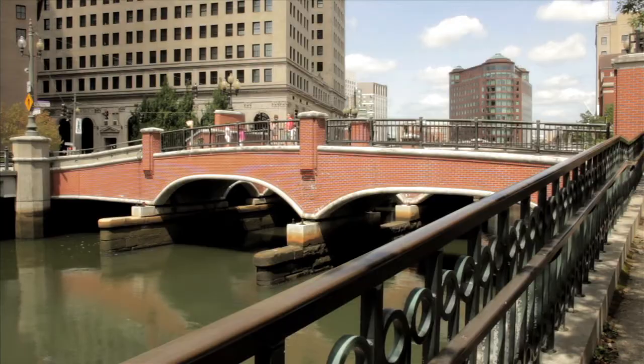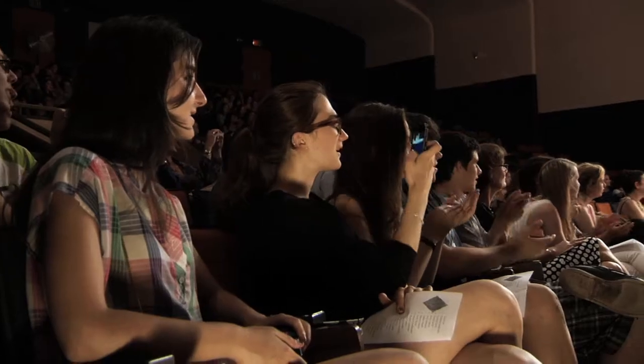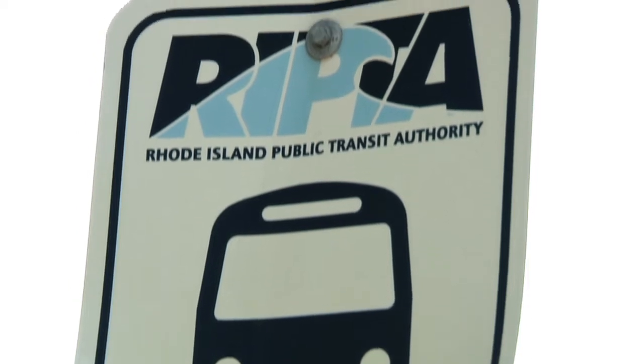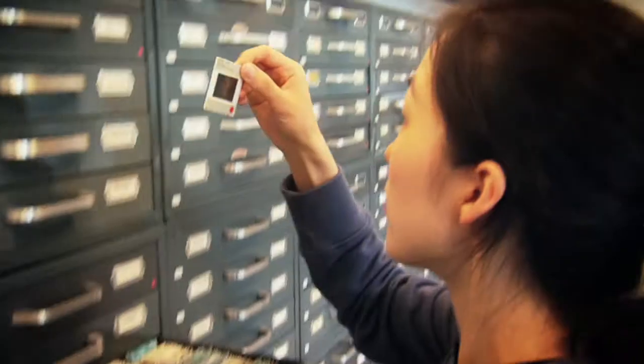The campus is really big and it's great because you get access to almost all of the things that normal RISD students get access to during the year. There's a tremendous facility. The entirety of RISD's campus is available to the students and they take full advantage of it. Every drawing foundations class takes their students down to the nature lab or to the library to research.